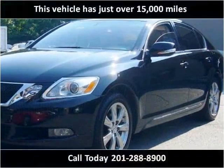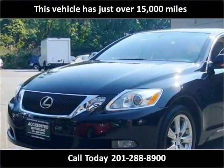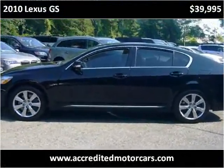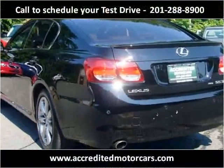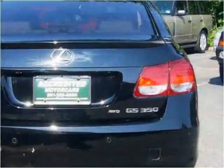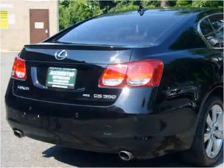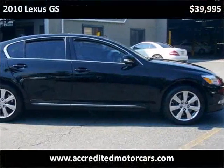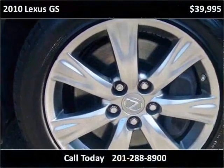This vehicle has just over 15,000 miles.